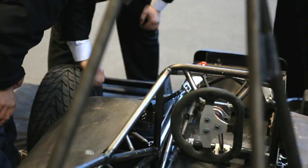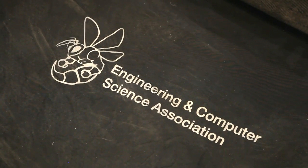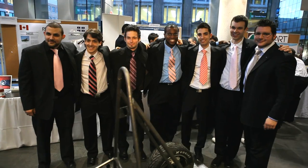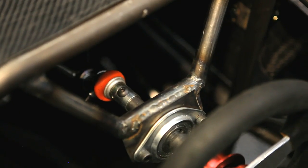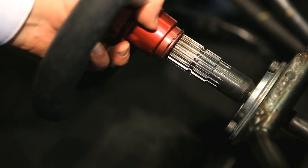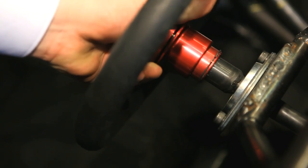We're here at Concordia University presenting the engineering final design projects, and we are here representing the Formula SE capstone team. Our capstone project consisted of doing the frame, aerodynamics, bodywork, and suspension and steering systems for the Formula SE vehicle for 2010.